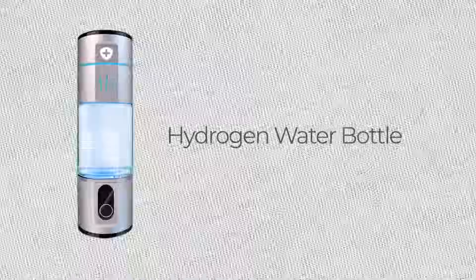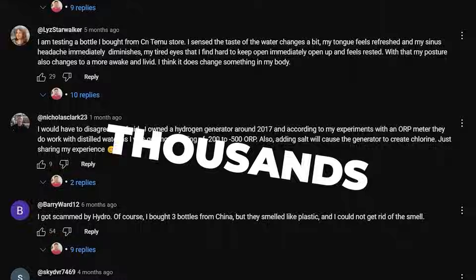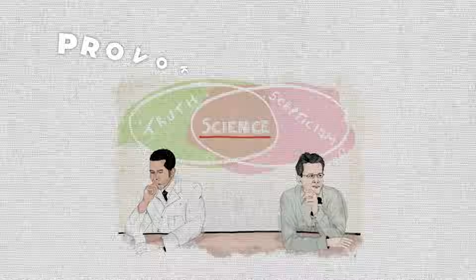Six months ago I made a video about hydrogen water bottles. It's had over 160,000 views and thousands of comments. Because the science has really only been around the last 20 years or so and it's a new topic, it does provoke a lot of skepticism. Today I'm making an update video to show you what I'm currently using and to answer many of the comments on that video.